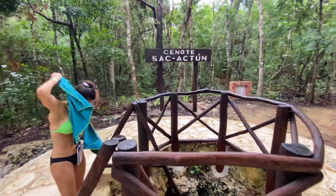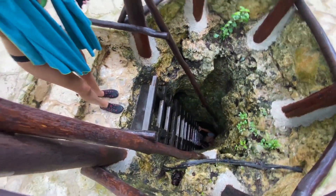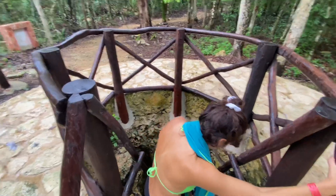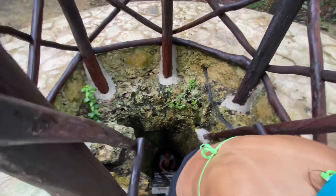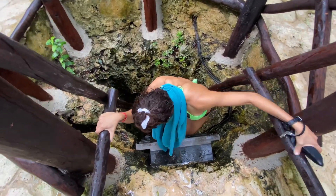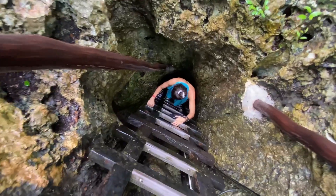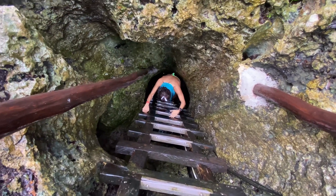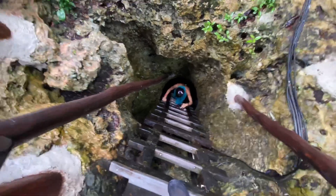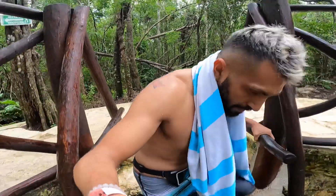Dana looks a little scared. All right guys, so next we're going to see Cenote Sac Actun - I hope I said it right. Oh my god, that's scary! You got this - go down. Is there a platform down there? Dana! Wow, you got this. I don't have my other hand free - I can help you. Give me your wallet. You got it! You're very scared - give me a smile Dana. Look up, smile. I'm not scared, I'm excited! All right, my turn. It's a little slippery because it's raining, guys.